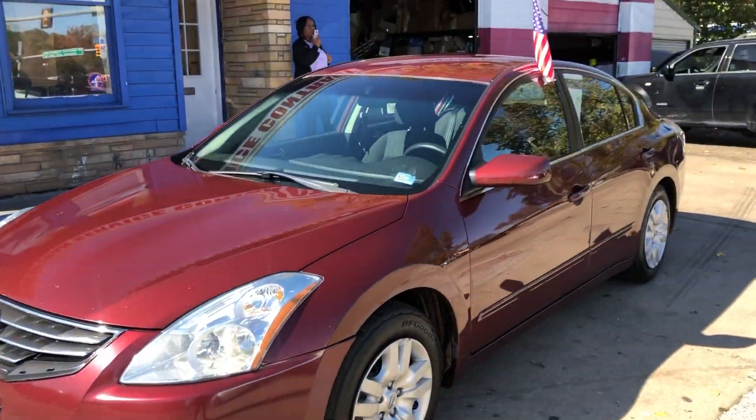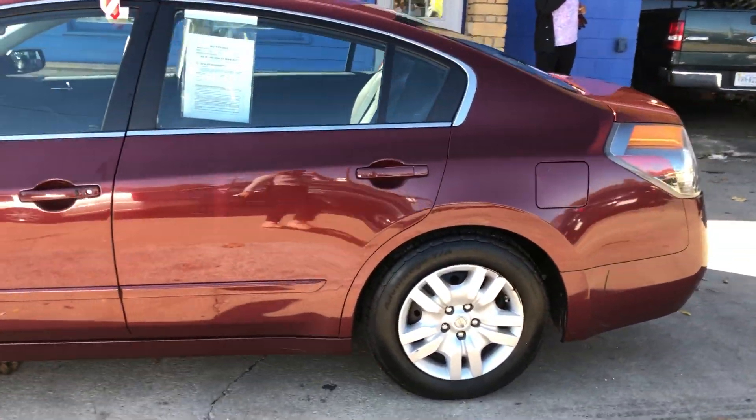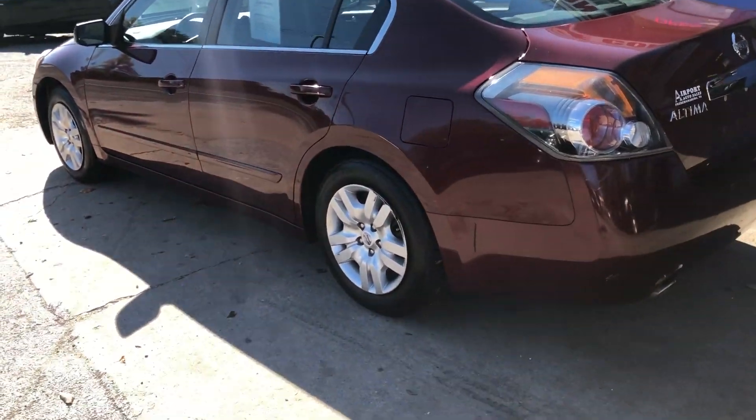Come in today and check out our 2012 Nissan Altima. It's a five passenger vehicle, nice pretty burgundy color, and it has new tires.